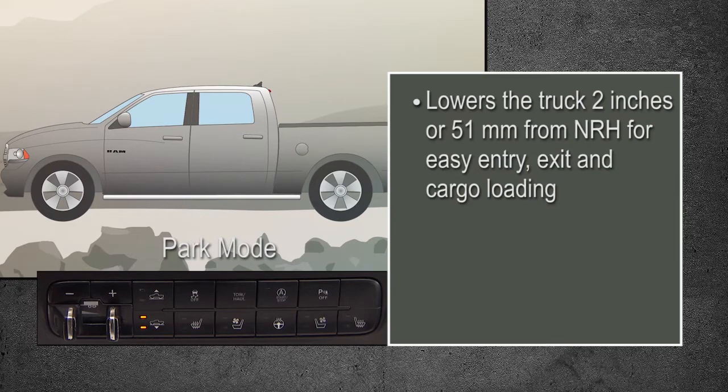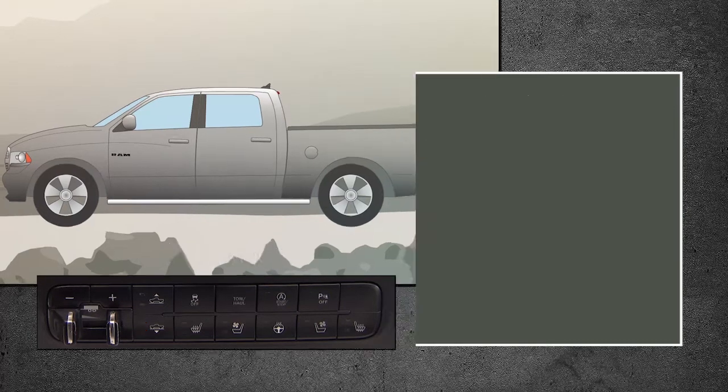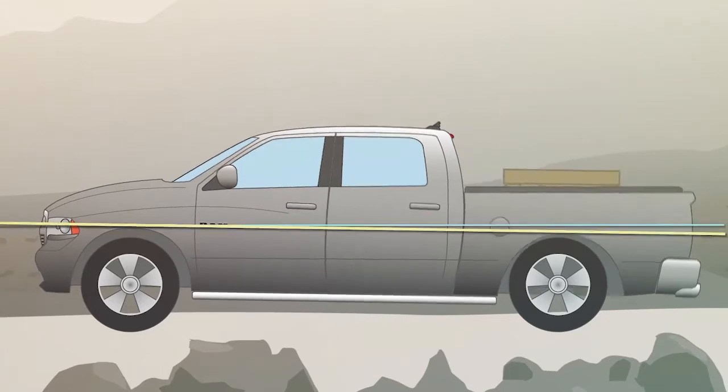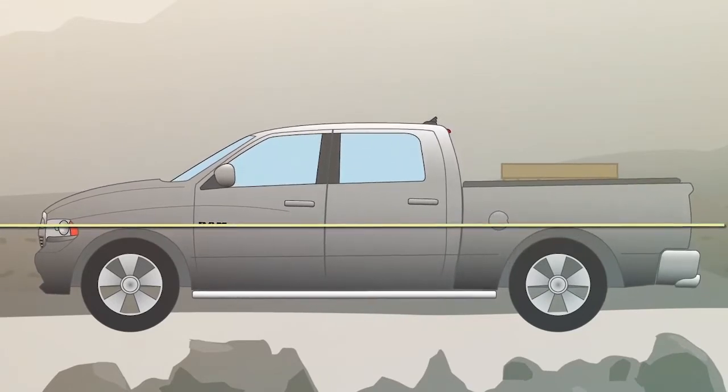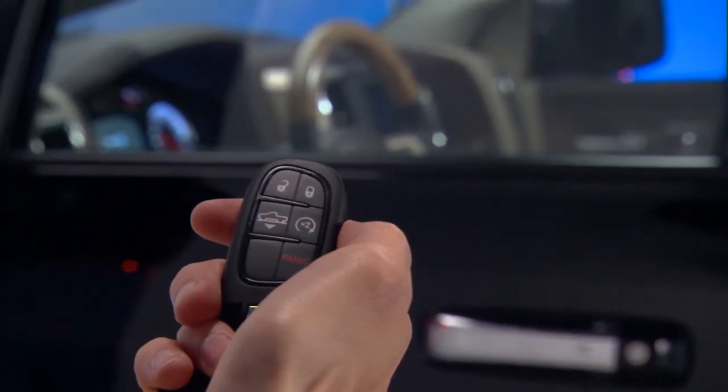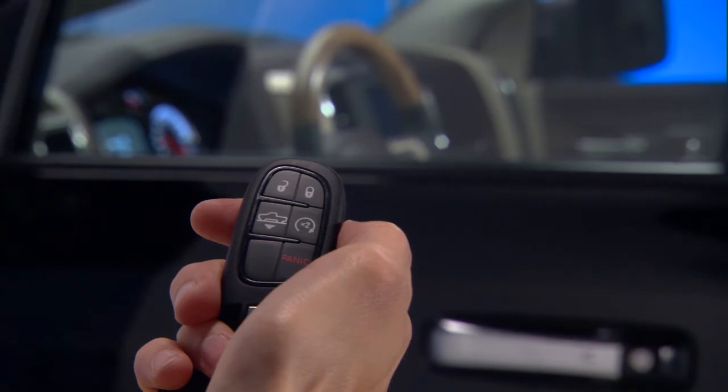The system features automatic load leveling capability. When the system detects a trailer or payload, it uses air pressure to raise the vehicle back to normal ride height. A separate button on the key fob lets you lower the truck manually for easier entry and reduced tailgate lift over height.